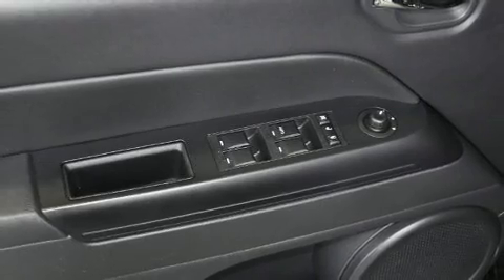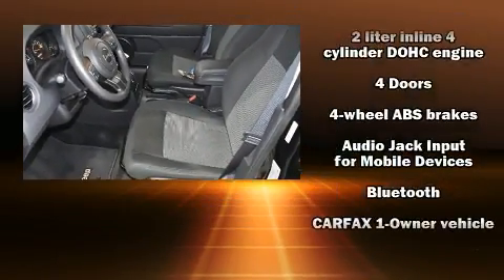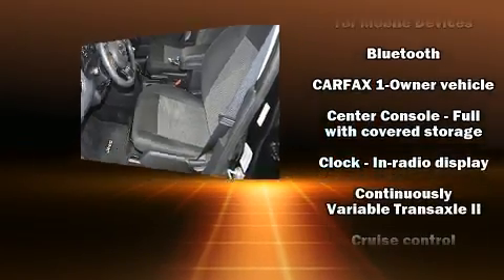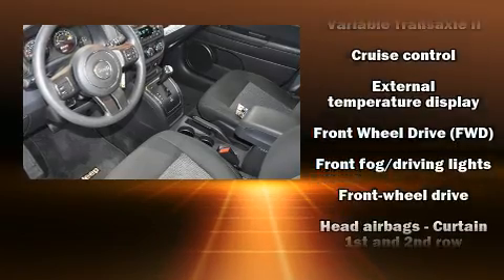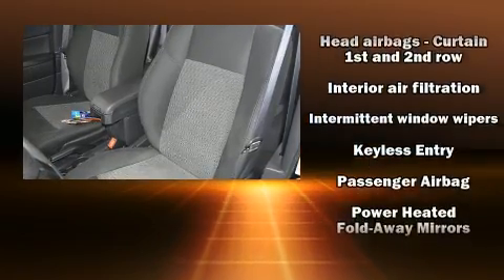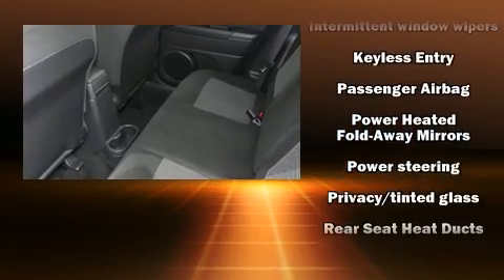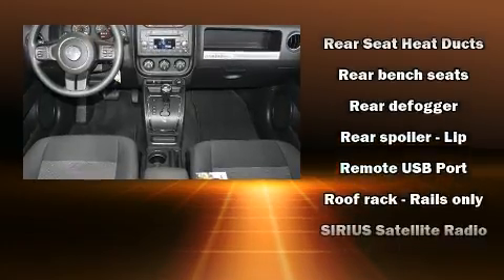Jeep also prioritized safety and security with features such as front and side impact airbags, traction control, anti-whiplash front head restraints, ignition disabling, and ABS brakes. Brake assist technology provides extra pressure when applying the brakes.